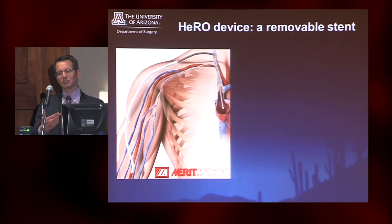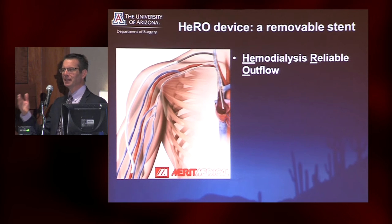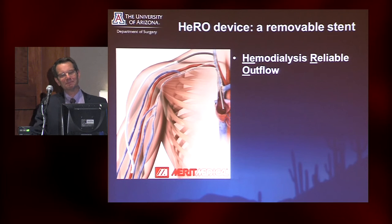This brings us to what I like to call a removable stent, which is the HERO device. HERO stands for Hemodialysis Reliable Outflow. I went to the product approval committee for the OR to get this on the formulary, and the first person raised their hand and said, 'I think it should be approved based on the name alone — how can you not have a HERO available when you need it?' So there was very good marketing thinking behind this.